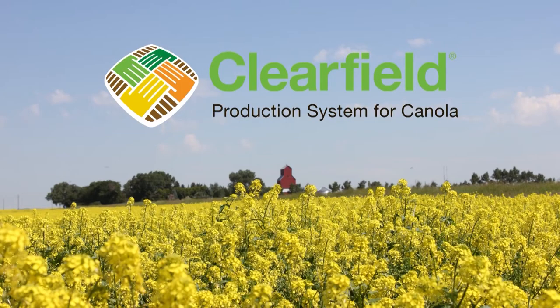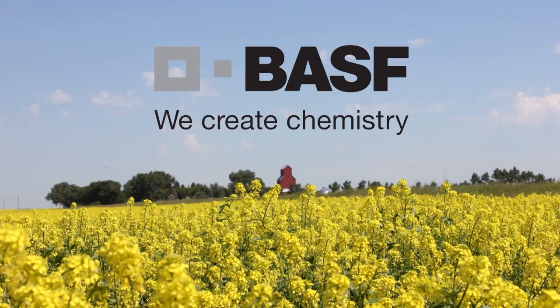The farms.com canola report is brought to you by the Clearfield production system for canola and BASF Canada. Keith Cobber with the Canola Council here — I'm an agronomist from central Alberta.